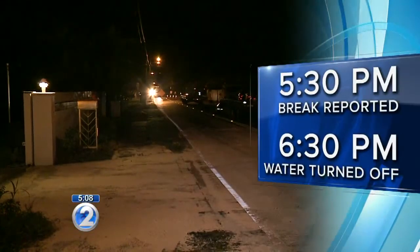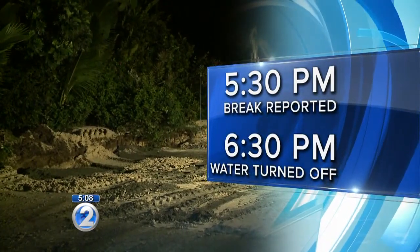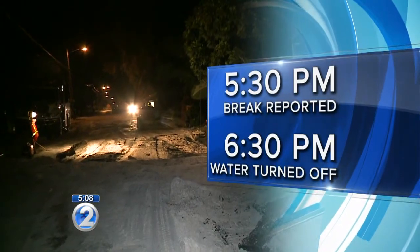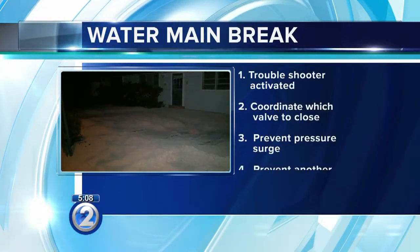Board of Water Supply officials say the troubleshooter was called at 5:30 p.m. during traffic. It took an hour to turn off the water, because once on site, the process to turn everything off takes time.